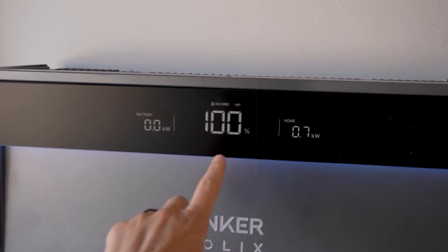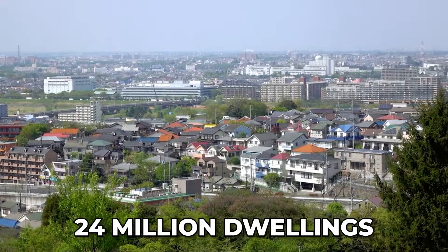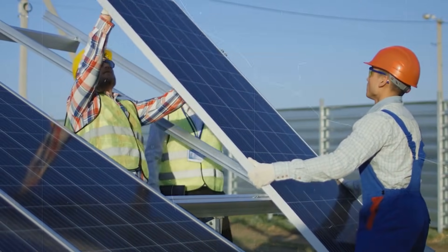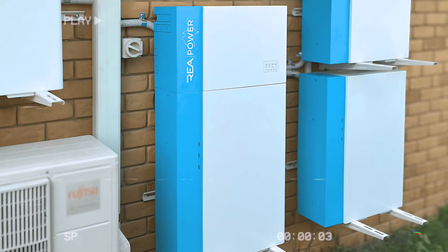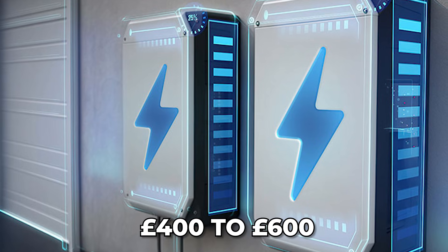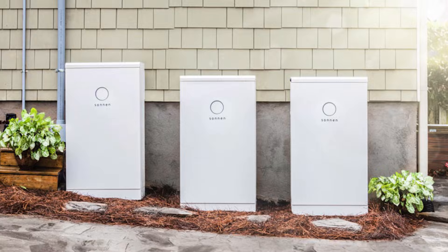The wider UK market is still early — around 100,000 home battery installations have been recorded so far, a small share of roughly 24 million dwellings. Even so, installs are rising, helped by the VAT break and by growing familiarity among installers. Solar pairing is a major driver: with solar alone a home might use only about 30 percent of what it generates; adding a battery can lift self-consumption toward 80 percent.